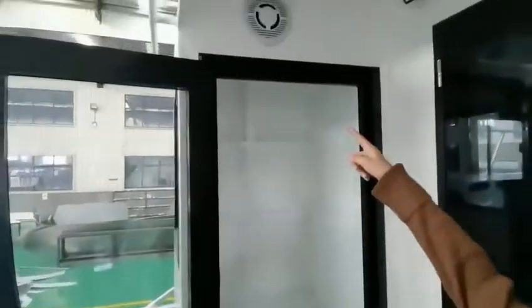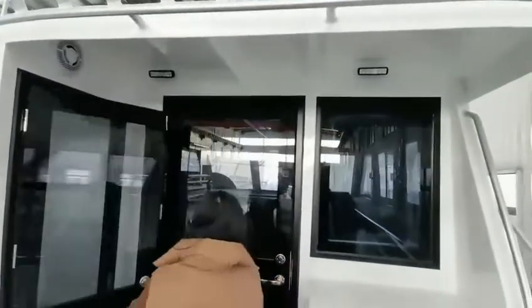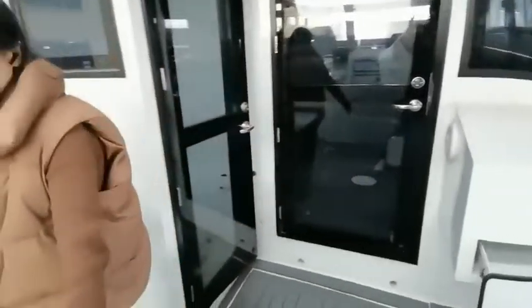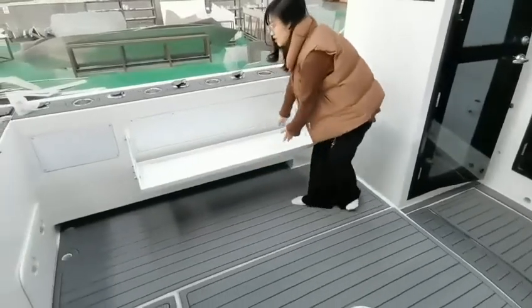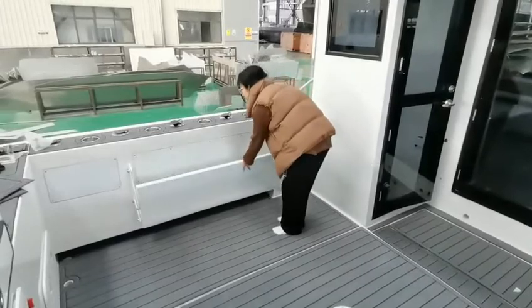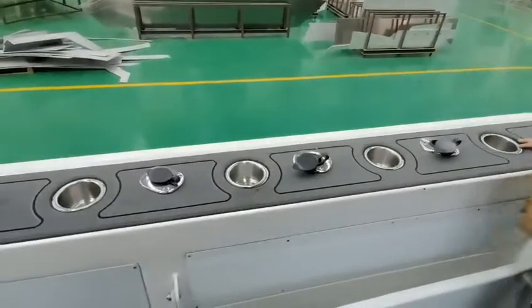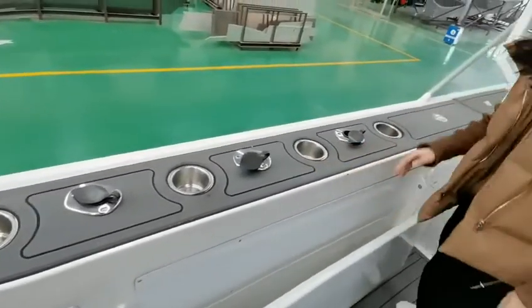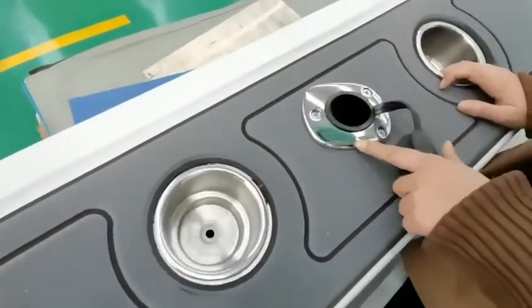There is a stereo speaker here, and also speakers on the two sides. On the floor there are folding seats, and outside the cushions will be fixed. In the corner area you can see four cup holders and four rod holders. The material used is all 540 grade.